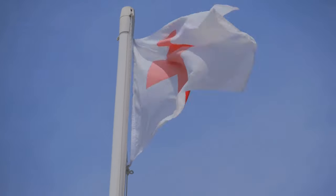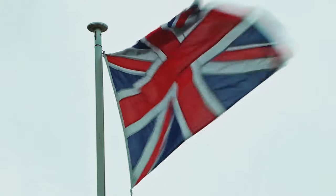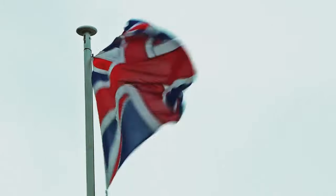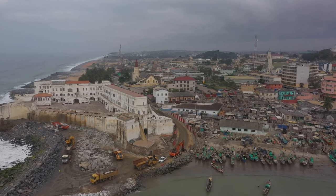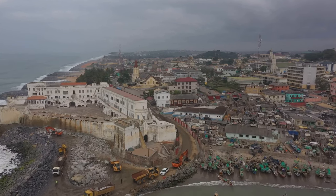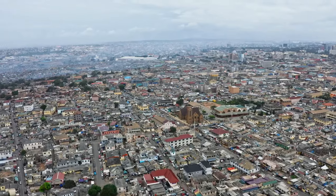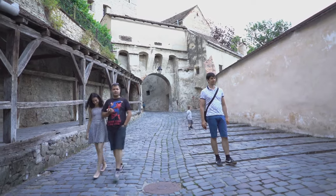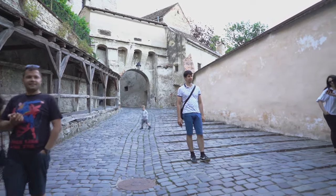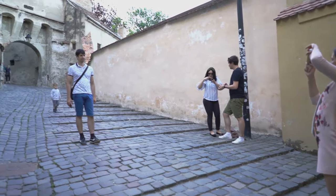Moving on to the Greater Accra region, we stumble upon the Grand Usher Fort. Built by the Dutch in the mid-17th century, it later became a prison under British rule. Despite its turbulent past, the fort now serves as a museum, offering a glimpse into the realities of life during these times. Next, we journey to the Central region, home to the majestic Cape Coast Castle, a UNESCO World Heritage Site that was a major hub during the transatlantic slave trade. Finally, we venture to the Western region where we find Fort Metal Cross, originally named Fort Dick's Cove after the nearby fishing village — a British fort that is a striking symbol of the colonial era.